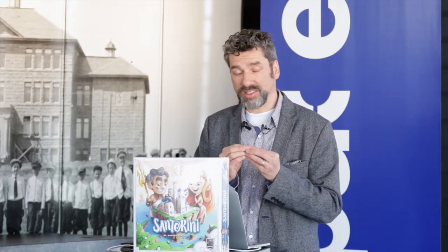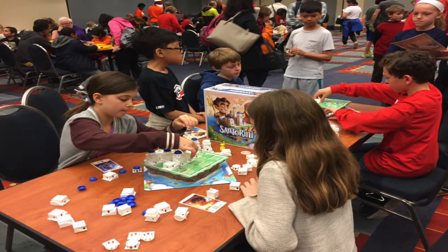For Santorini, the mechanism is bite-sized. This is all it is: you take one of your pieces, you move it, and then around that piece you build. Whenever you're moving, you can move up a maximum of one level. You win whenever you get to the third level. Very, very simple rules. It's the simplicity and elegance of that system which makes the game beautiful at the start. And then you start to add on different flavors — god cards that allow you to break the rules of the game in different ways.